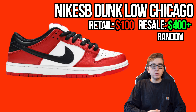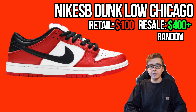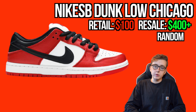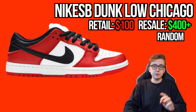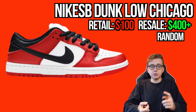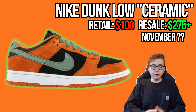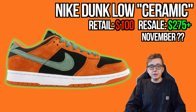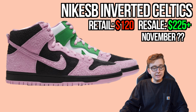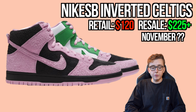A few releases still without confirmed dates: the Nike SB Dunk Low Chicagos are showing up more at US skate shops — check nikesb.com/shops and follow your local shop's Instagram. The Nike Dunk Low Ceramic has been delayed from September through October and still has no November date. The Nike SB Inverted Celtics have released in Australia and New Zealand, are moving into EU, and may hit the US by end of November or get pushed to December.